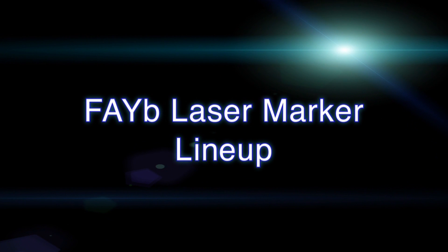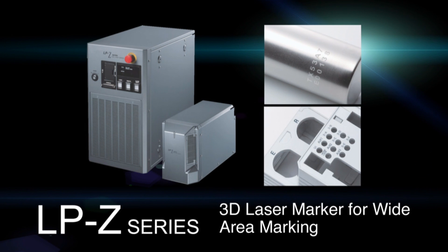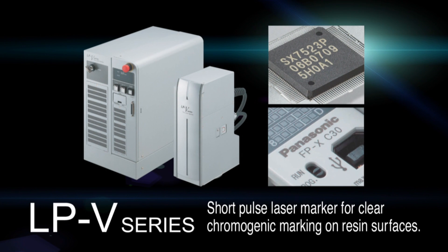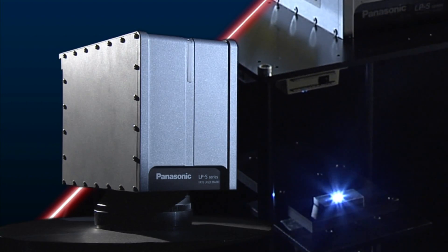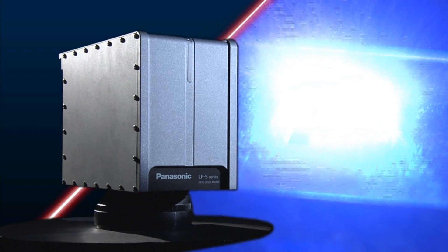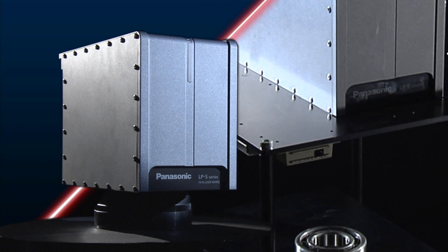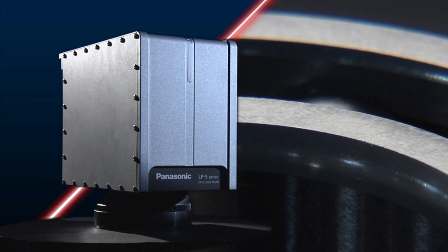In addition to the LPS Series and LPS 500W Series, Panasonic Industrial Devices Sanx offers a wide range of laser markers designed for use in a variety of applications. Going forward, Panasonic Industrial Devices Sanx will continue to innovate by leveraging its vast experience in developing cutting-edge fiber laser marker technology.